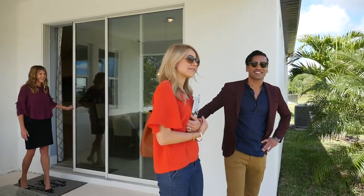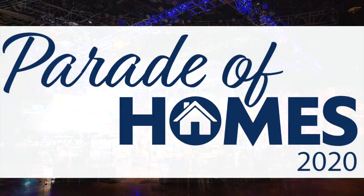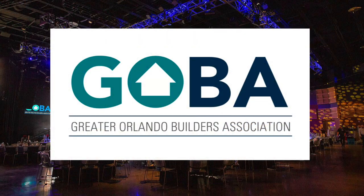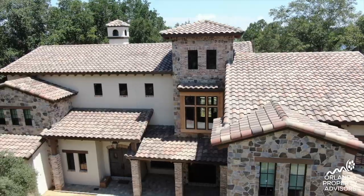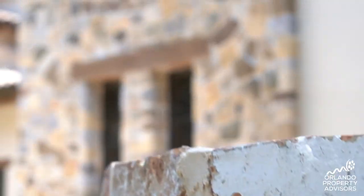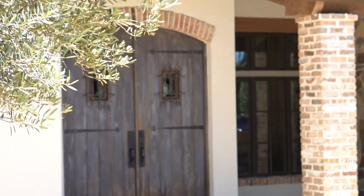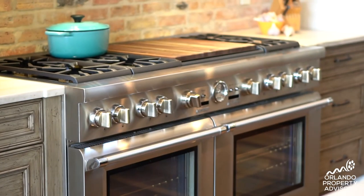Welcome to the 2020 Parade of Homes. I'm Rick Cacavello from Central Kitchen and Bath, and today we're going to bring you through this beautiful Tuscan farmhouse home that we just finished and are entering in our Parade of Homes.